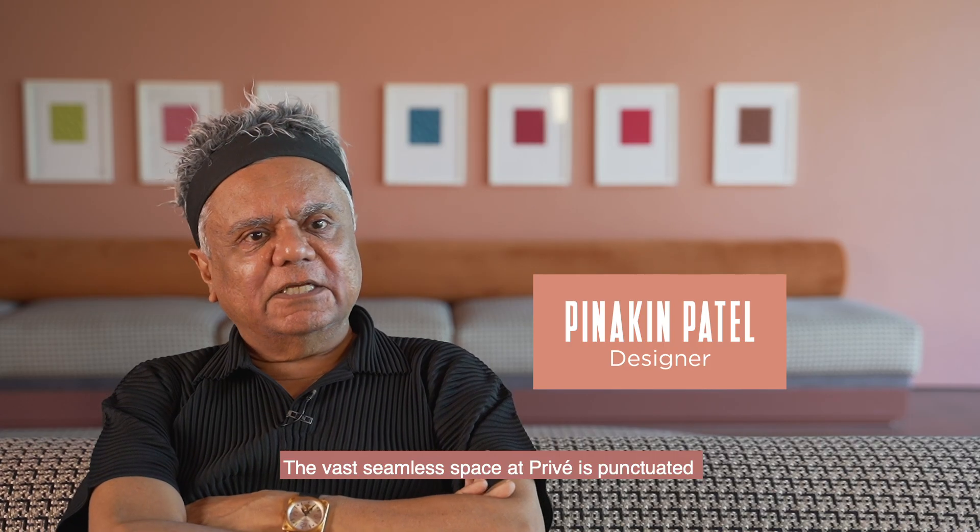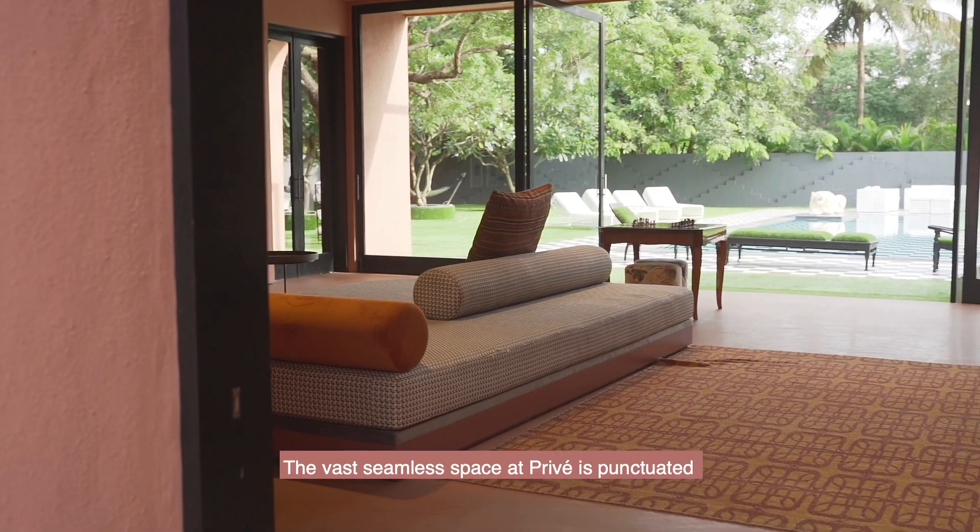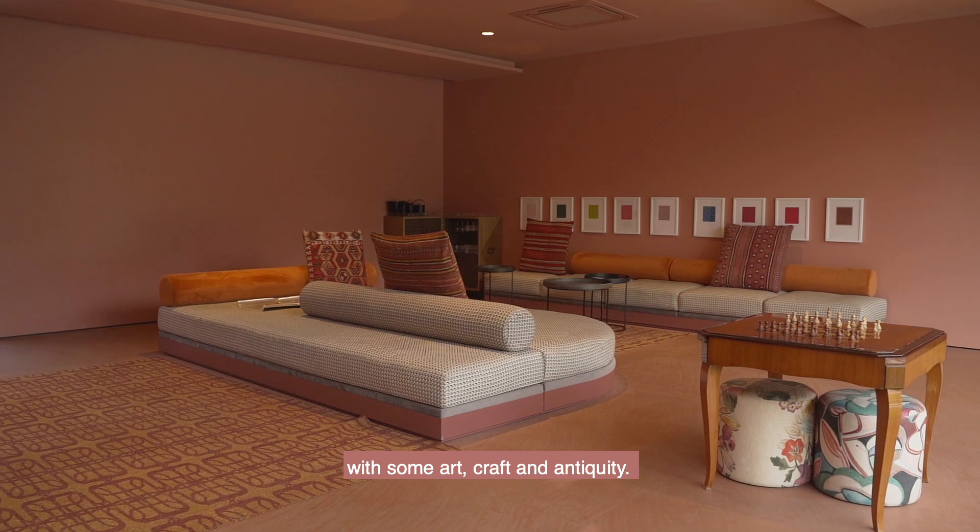The vast, seamless space at Privé is punctuated with some art, craft and antiquity.